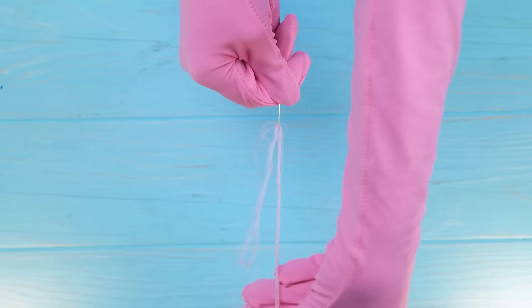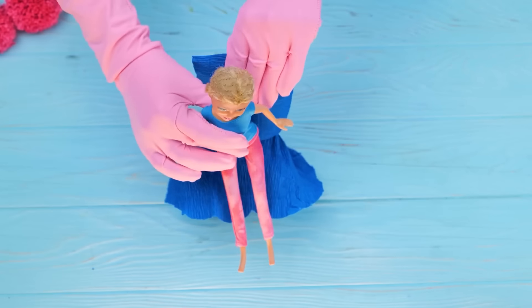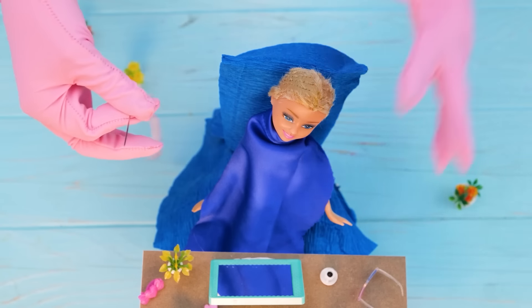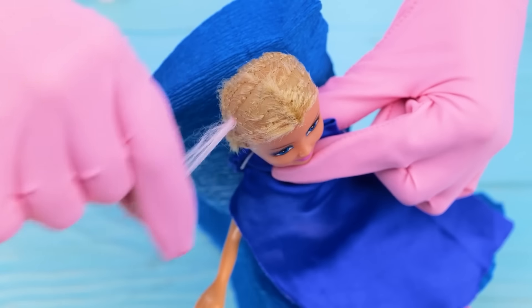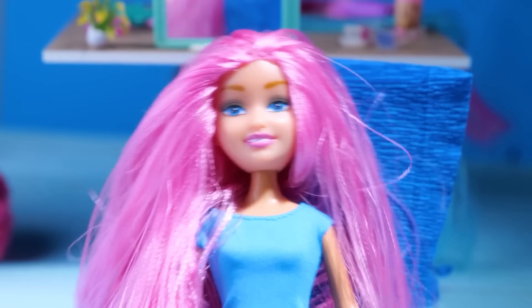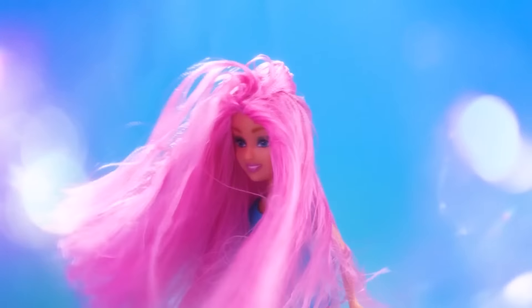Oh la la! Perfect! Let's get you comfy! To the salon! Every girl deserves a makeover! Don't worry, Barbie! I'm pretty good at sewing! I've been sewing my lucky socks for years! Ta-da! Gorgeous! I'm so beautiful! I always wanted pink hair! Thank you!